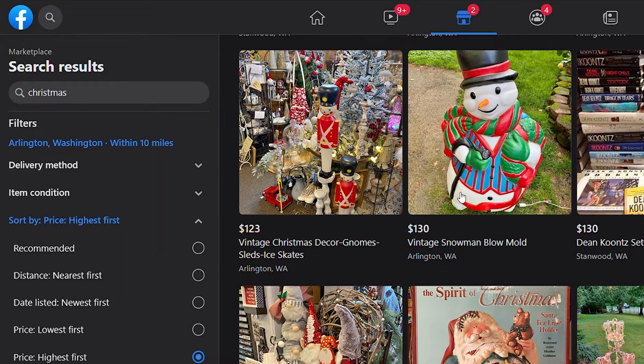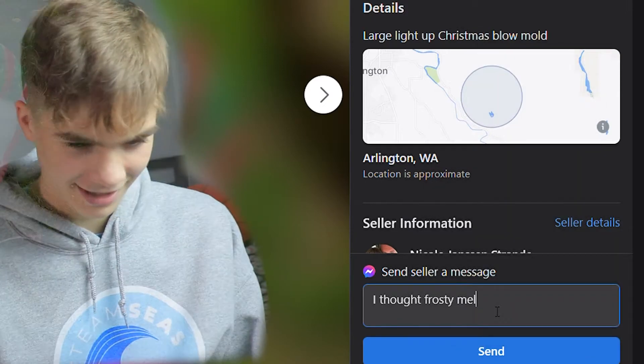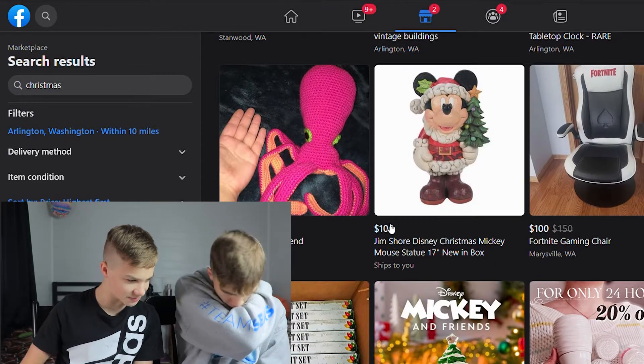Oh my goodness. What is this vintage snowman? I thought Frosty melted! Oh my gosh, it's a Christmas Mickey Mouse and it's selling for a hundred dollars.